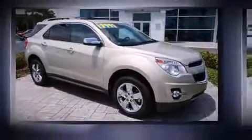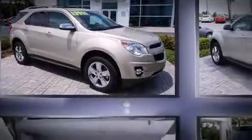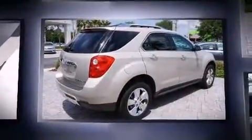Treat yourself to a test drive in the 2012 Chevrolet Equinox. It features an automatic transmission, front-wheel drive, and a 2.4-liter four-cylinder engine.